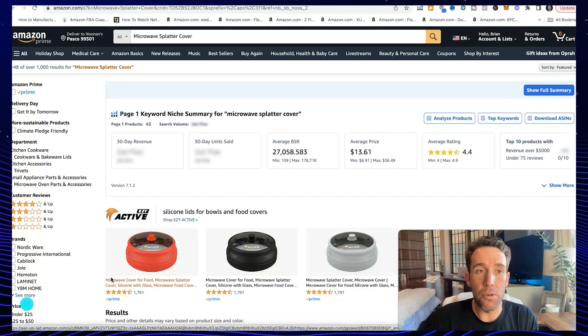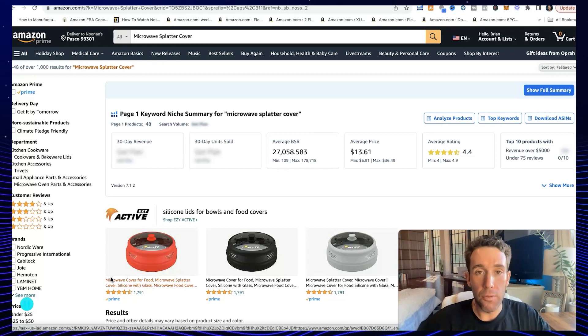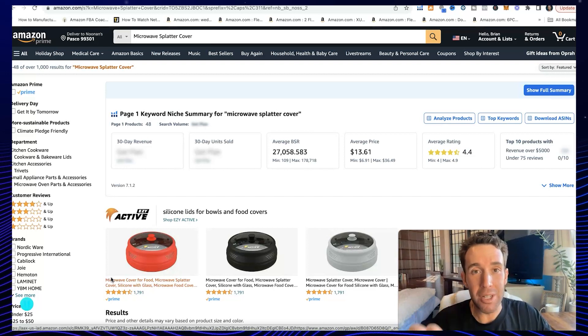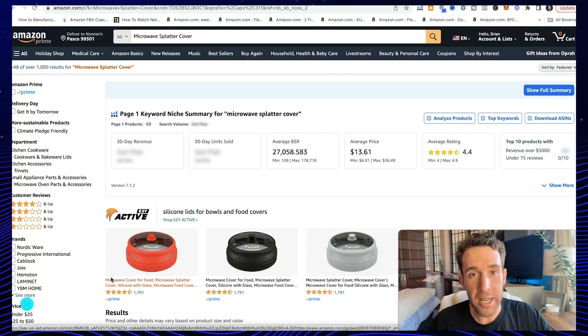The honeymoon period is the first two to three weeks after you first launch the product. During this time, Amazon gives you a boost into the market and will help you push your product closer to page one, getting more eyeballs and customers to see your listing. When does it exactly start? As soon as your products arrive at Amazon, you have at least one unit checked in and made available, and your listing status goes active — your honeymoon period has started.